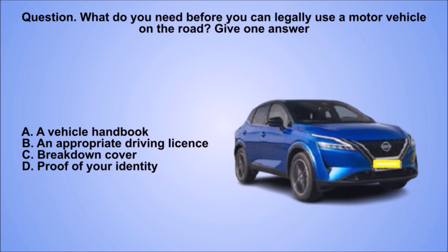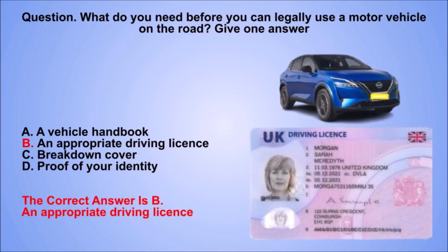Question. What do you need before you can legally use a motor vehicle on the road? Give one answer. A. A vehicle handbook. B. An appropriate driving licence. C. Breakdown cover. D. Proof of your identity. The correct answer is B. An appropriate driving licence.